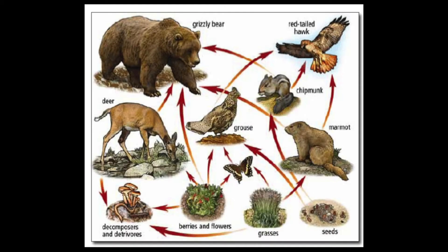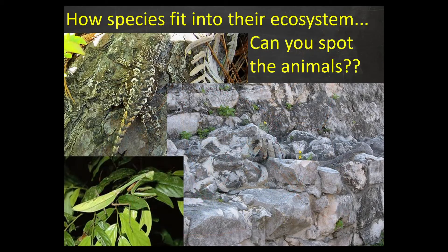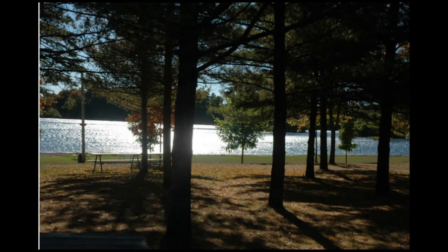In ecology you will explore different types of food chains and the role they play in keeping a balanced ecosystem. From there you will explore how humans can have both a positive and negative impact on our planet and what we can do to live a more sustainable lifestyle. Potentially even a little field trip to Shades Mill might be in the future.